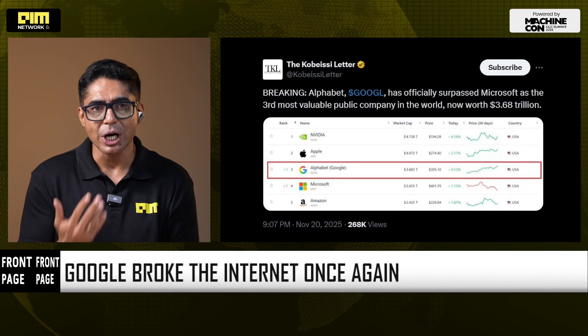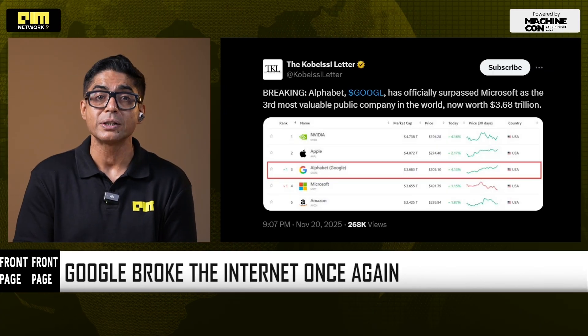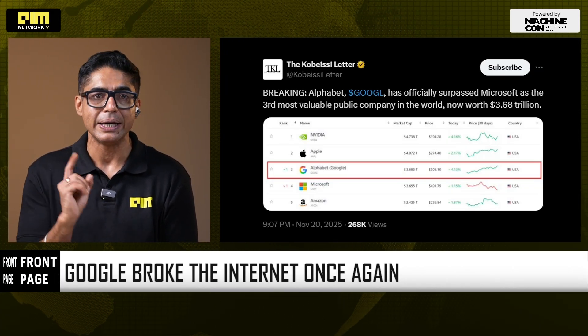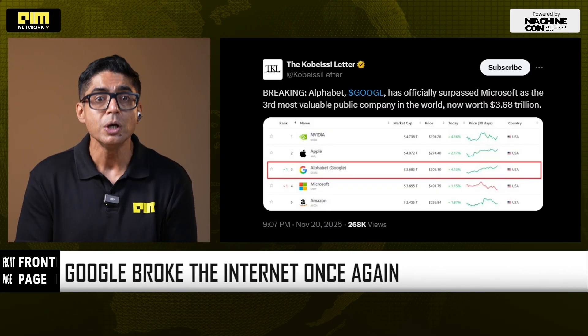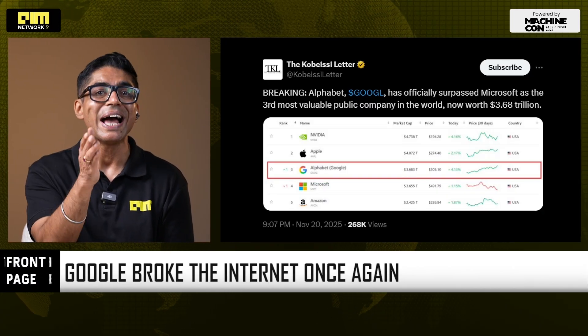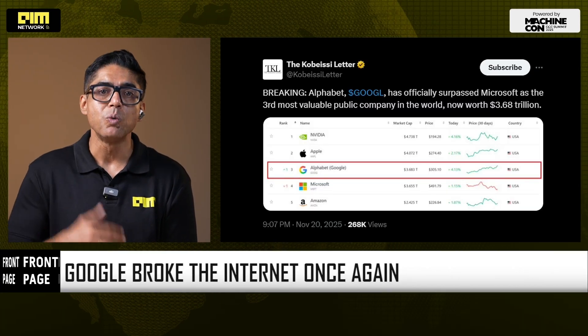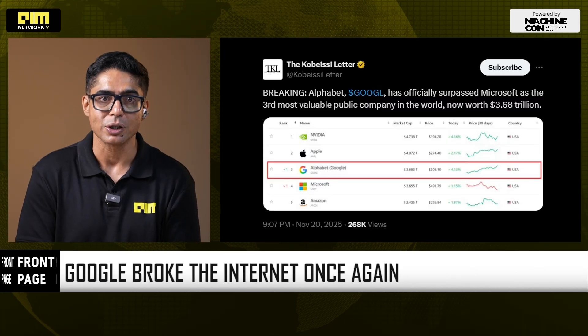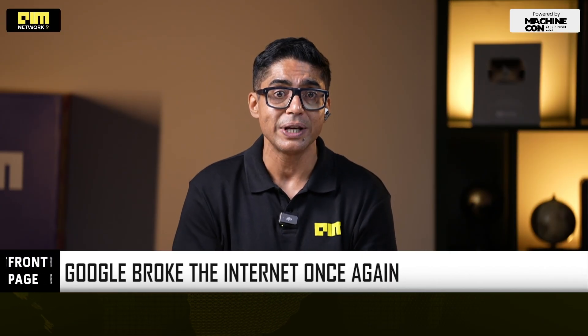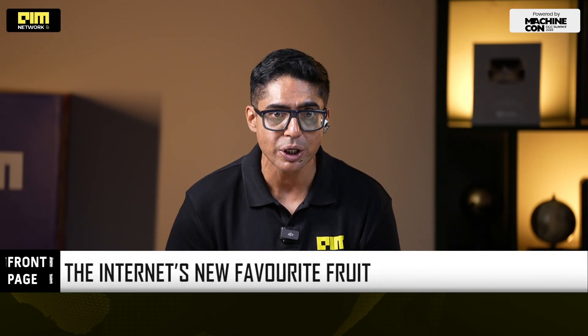While everyone is celebrating nano banana pro, here's the real story: Google just overtook Microsoft in market value for the first time since the OpenAI partnership began, and the market is finally rewarding the only company that controls its entire AI stack end to end. While Microsoft depends on OpenAI for models and Nvidia for compute, Google trains Gemini in-house and runs it on custom TPUs, giving it tighter control over cost, efficiency, and margins. This is the first major signal that vertical integration from silicon to model is winning the AI infrastructure war. This is Front Page by AIM Network — like this video, share it with one person who lives inside Google Docs, and subscribe to AIM Network for single-signal tech stories.